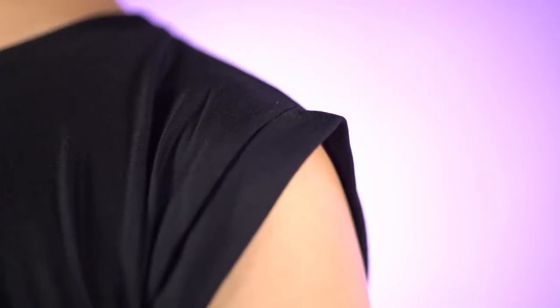It's made from Bella's signature flowy polyester viscose, the same fabric as their popular flowy racerback tank, and is designed to have a relaxed, drapey fit. Truly a one-of-a-kind piece in the Canadian promotional apparel industry.